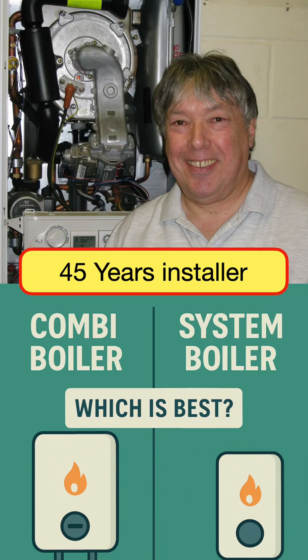People often ask me which is the best system: a combi system or a system boiler which needs hot water. The answer is sort of dictated by the type of house. In 45 years I've installed hundreds and hundreds of each, mostly combis — which is why I'm known as Mr Combi — because it has the lowest running costs.